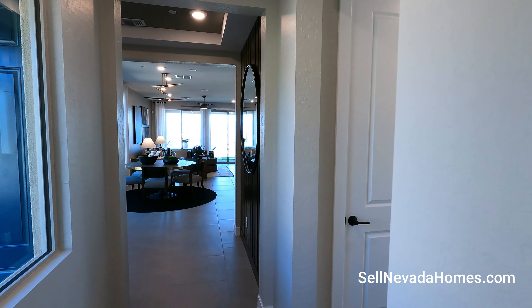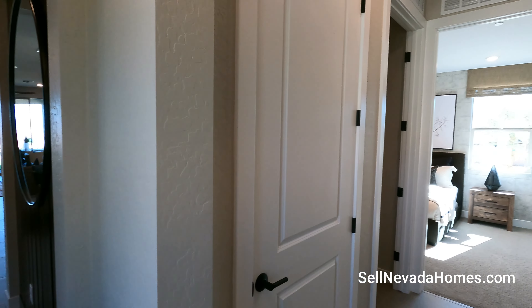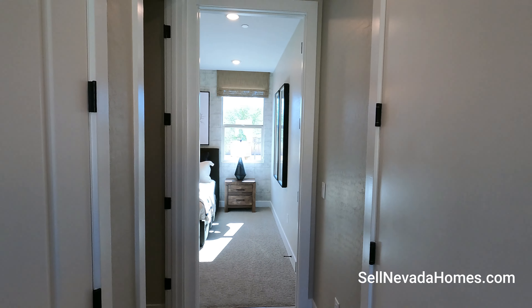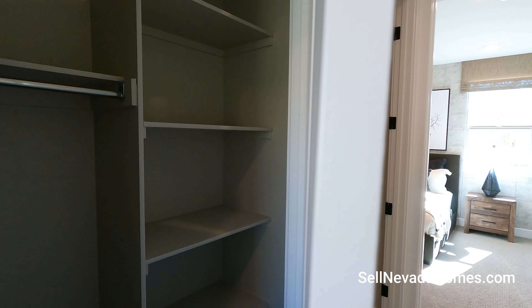Right next door we have an actual bedroom. We have the garage here — the garage is locked — and right across from the garage we have a little linen closet.